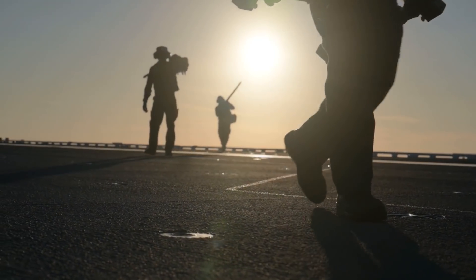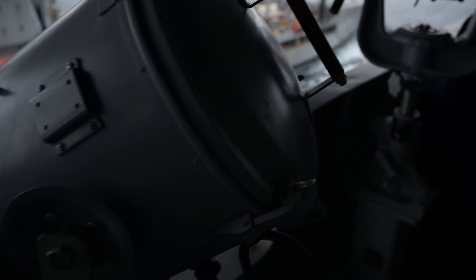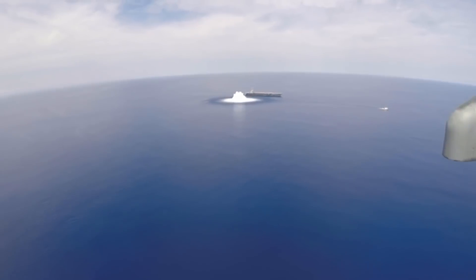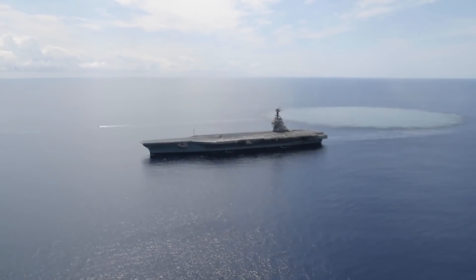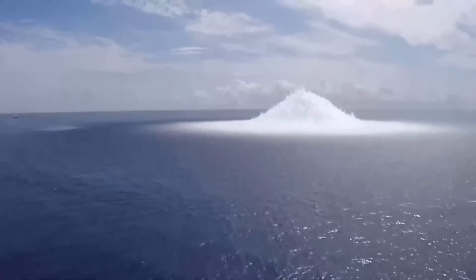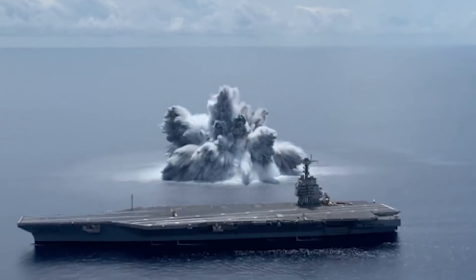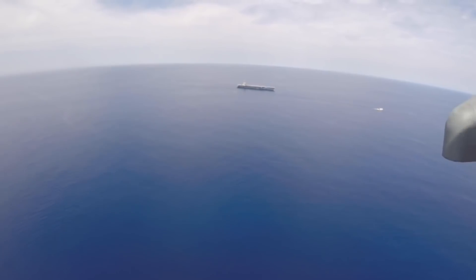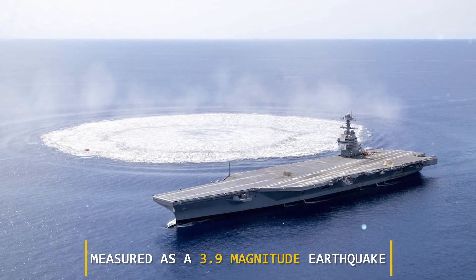Since being commissioned, the Gerald R. Ford has not taken part in any action — the ship continues testing its systems and fixing issues. In June 2021, images appeared showing the aircraft carrier being tested with a powerful underwater explosion in the immediate vicinity of the ship — the Full Ship Shock Trial. This large-scale test evaluates all aircraft carrier systems, from onboard computers to the nuclear reactor, following a large impact. The first underwater detonation was performed on June 18th off the coast of Florida, with a resulting shock measured at a 3.9 magnitude earthquake.